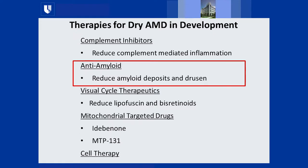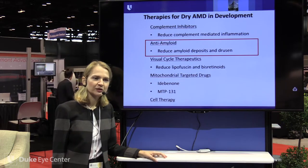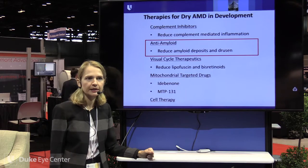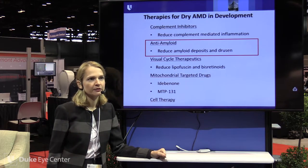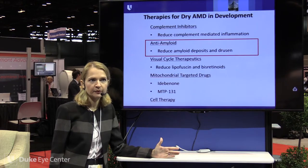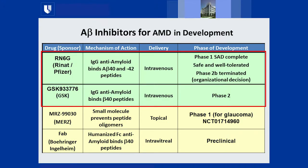On the anti-amyloid front, there has been a lot of research at Duke in preclinical settings. Kathy Bowes-Rickman has shown improvement in her AMD animal model with anti-amyloid therapeutics, with the goal of reducing amyloid deposits and drusen — this protein that accumulates in Alzheimer's patients, illustrating many parallels between Alzheimer's and AMD. My background in neuroscience, previously Parkinson's disease research, makes it exciting to see these same neurodegenerative disease strategies being applied to the retina. However, clinical trials of anti-amyloid therapy for AMD have not shown much promise yet.